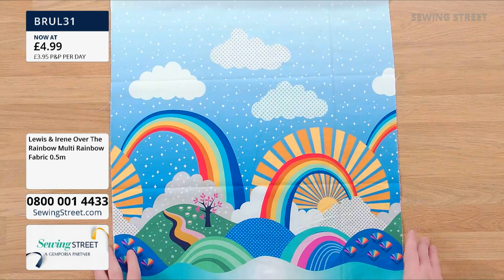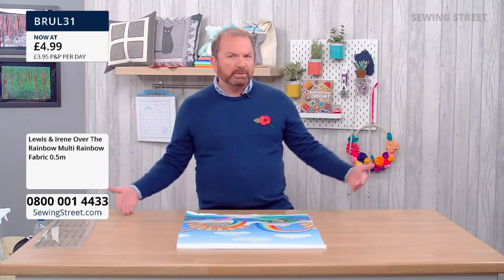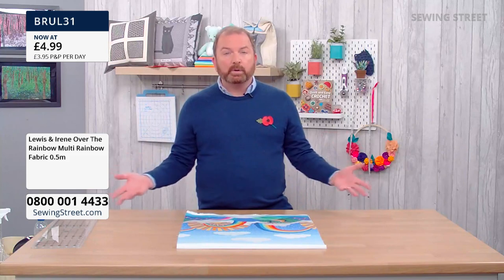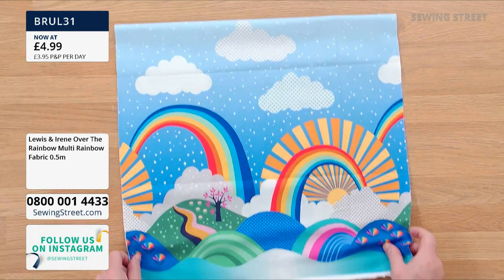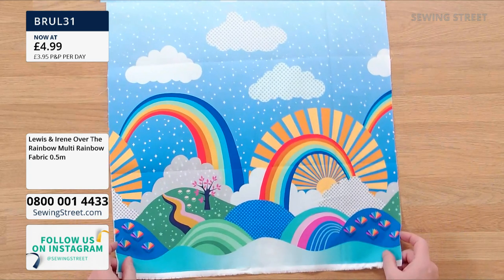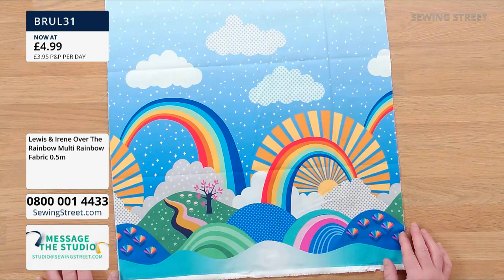A bit different to our normal early bird special is the fact that you can actually multiply on this and get a continuous length. For example, if you wanted to use this for the border of a quilt — imagine that going all the way around a quilt — that would be absolutely incredible. It's about 20 inches wide, and you could also use this for big blocks in a quilt and combine that with some piecing.